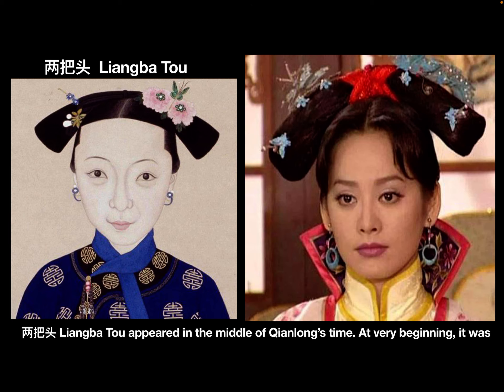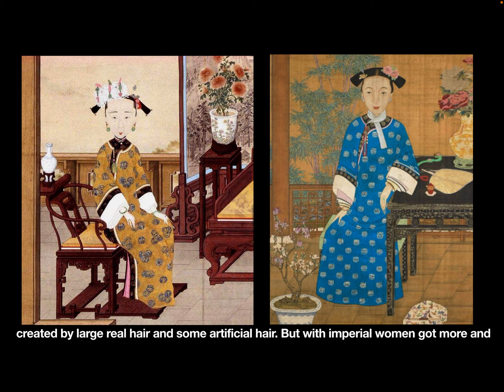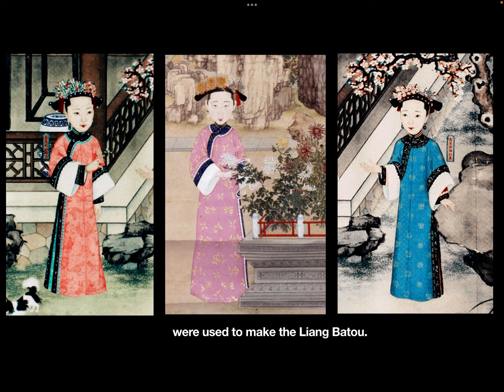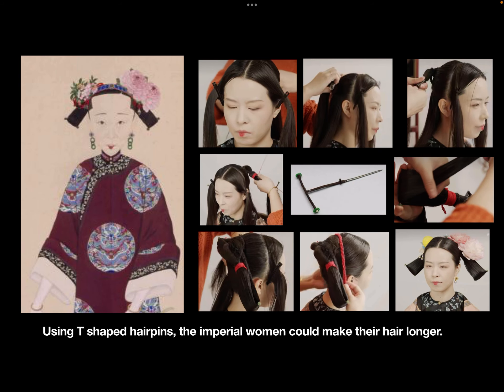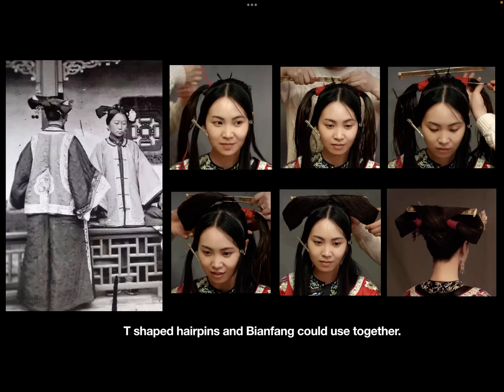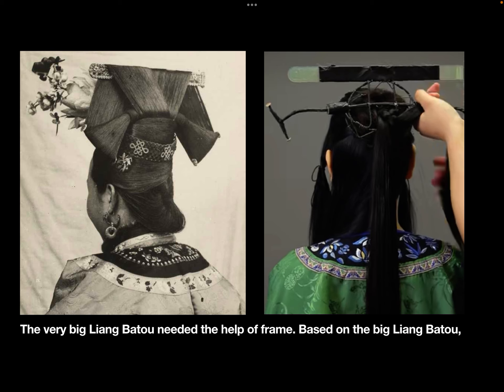Liangbatou appeared in the middle of Qianlong's time. At the very beginning, it was created using large amounts of real hair and some artificial hair. But as imperial women acquired more beautiful hairpins and were eager to wear more of them, assistant tools were used to make Liangbatou. T-shaped hairpins could make the hair longer, and Bian Fang could make the hair higher. T-shaped hairpins and Bian Fang could be used together. Very big Liangbatou needed the help of a frame.